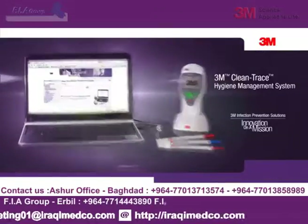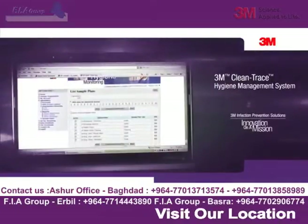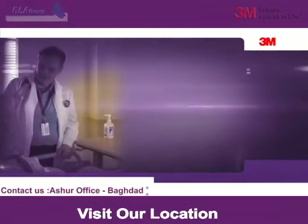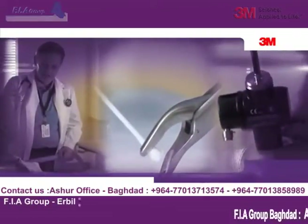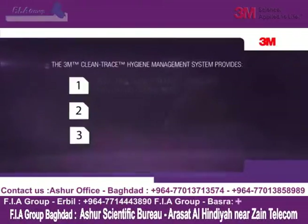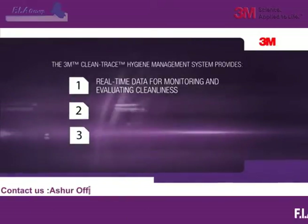Fortunately, there is a practical solution that can give you the information you need to know: the 3M Clean Trace Hygiene Management System. As your front line in the fight against HAIs, 3M developed this system to help you assess the cleanliness of environmental surfaces, surgical instruments, and flexible endoscopes. The 3M Clean Trace Hygiene Management System gives you real-time data for monitoring and evaluating cleanliness.